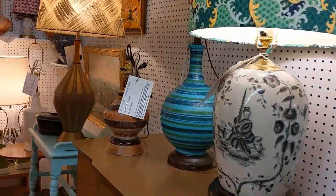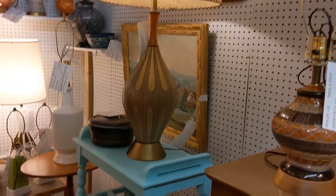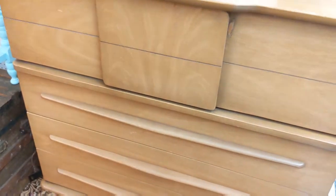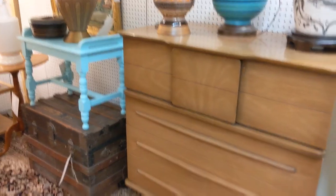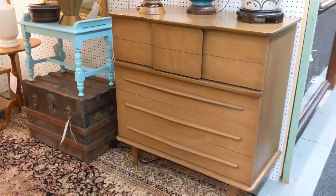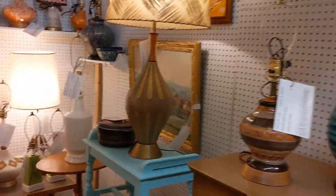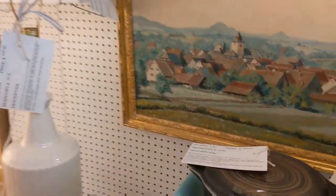Amazing mid-century modern booth. Lots of light fixtures — look at that one. Look at that. Just a stand. Let me back up a little bit. Look at the wall clock. Holy cannoli. How much do they want for that?